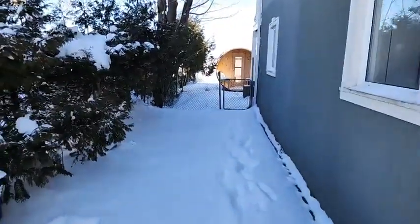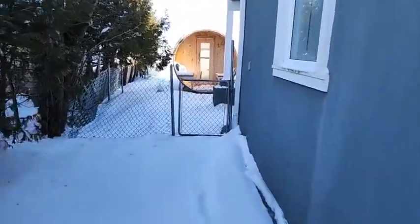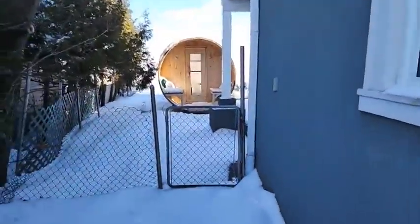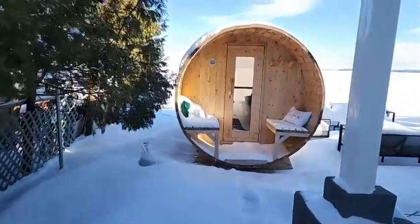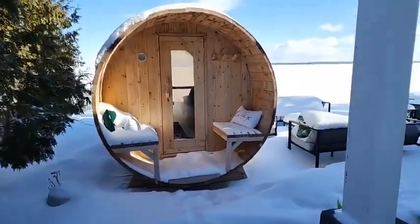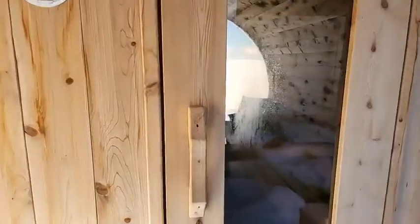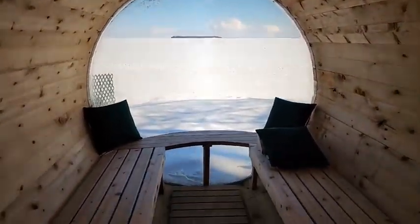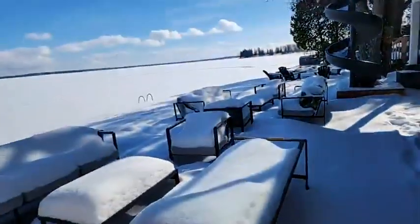The home is stucco. There are four decks on this property — one in the front and three in the back. This is the 12-person sauna. It is electric, so you don't have to throw water on it, and it's got a really cool feature — a huge glass dome. This is a 12-person sauna, usable year round, which is lovely.